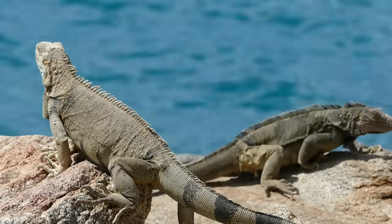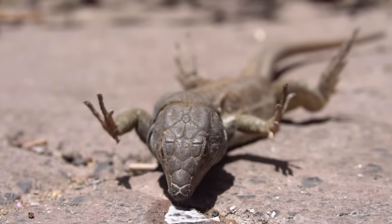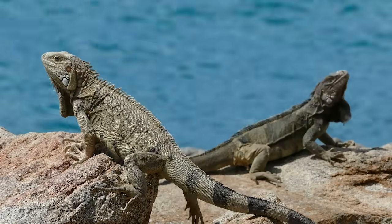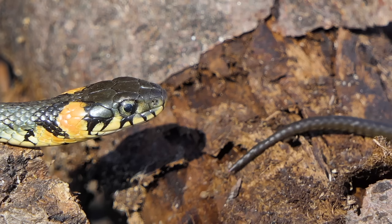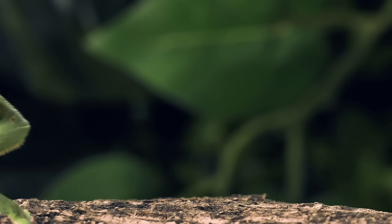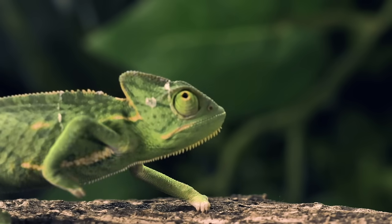This includes all lizards, all snakes, and the Amphisbenians, the worm lizards, which is apparently a thing. All of these animals arose from a common ancestor. But as they evolved, they didn't all quite agree on what exactly the tongue should be used for.